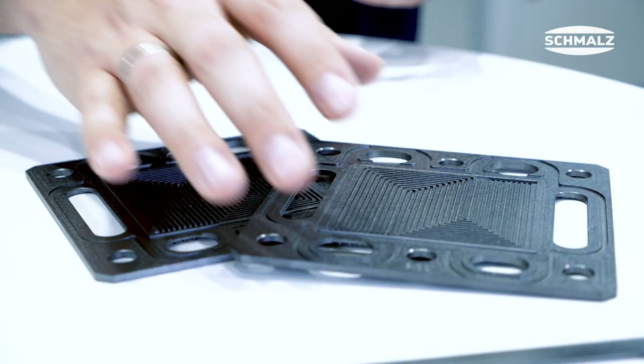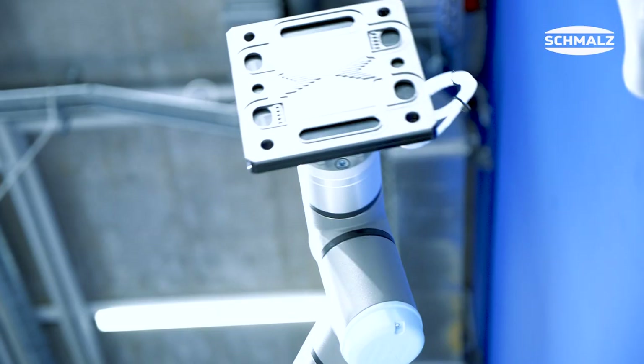Even on highly structured surfaces such as the flow field of a bipolar plate, gripping can be performed reliably thanks to the high flow rate. Schmalz offers the flow area grippers customized to your workpieces. For more information, visit schmalz.com.